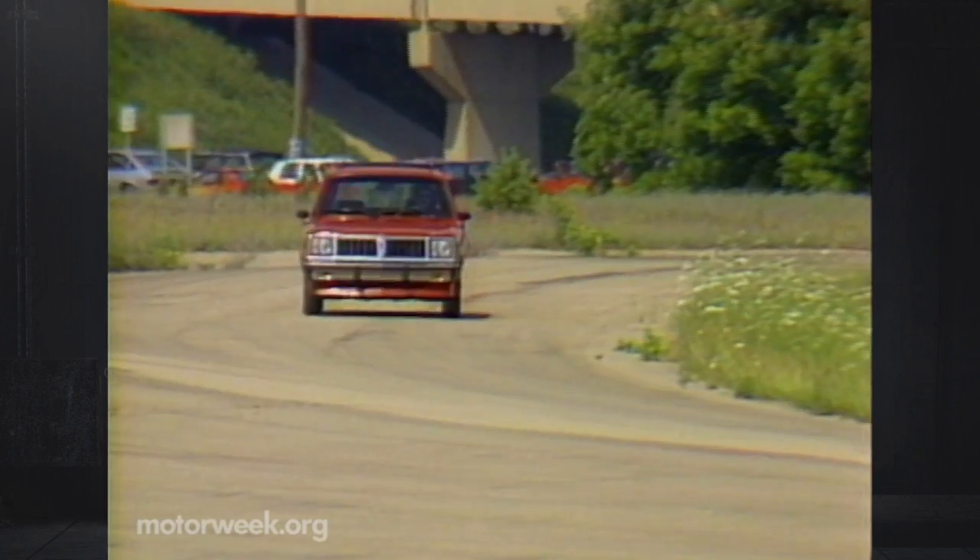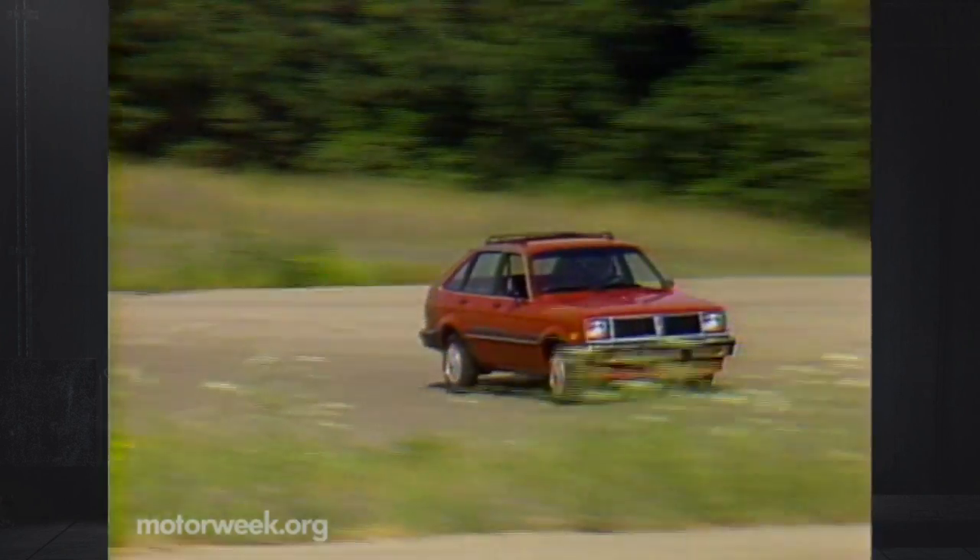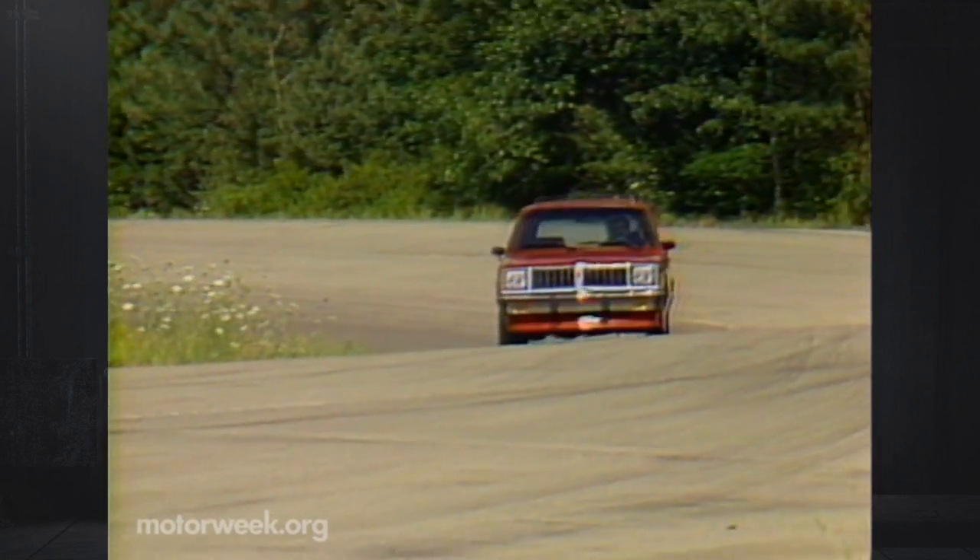The General's only rear-drive hatchbacks are the subcompact Chevrolet Chevette and Pontiac 1000. This 10-year-old design stays pretty much the same for 1985.